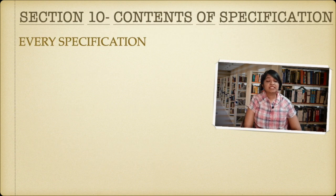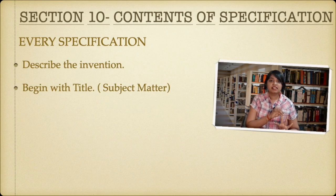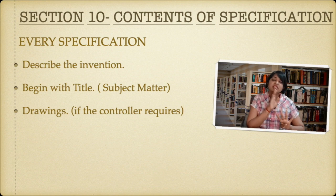Now Section 10 deals with contents of specification. Every specification — be it provisional or complete — should have these things: it should describe the invention and it should begin with a title, in which you mention the subject matter of your invention. Then you need to have drawings, though drawings are not mandatory; only if the controller asks you to provide a drawing do you have to provide one.